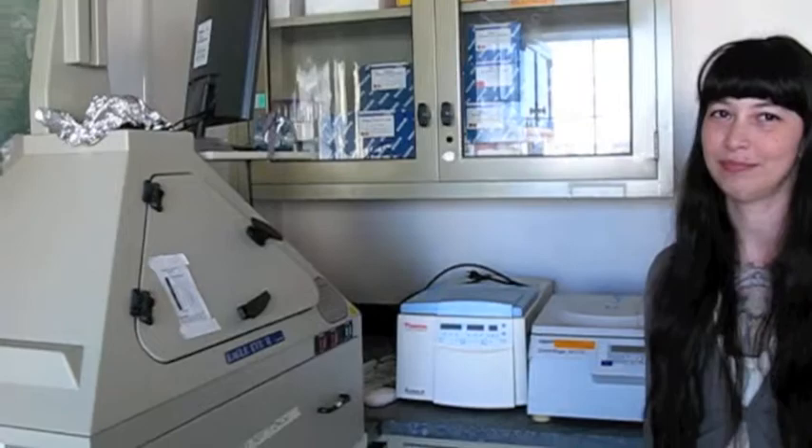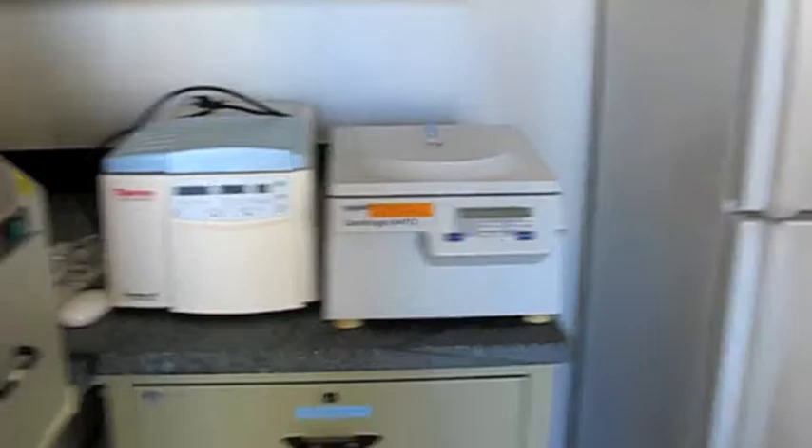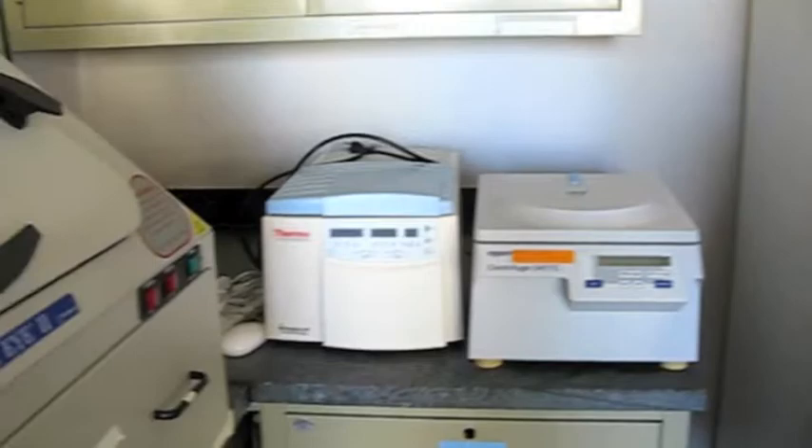And a centrifuge — it spins around really fast and separates things out. Susan's back, so should we go look at the collection? She's got a key for the bee collection. Let's go over and check that out.